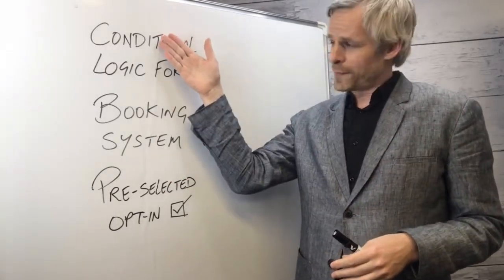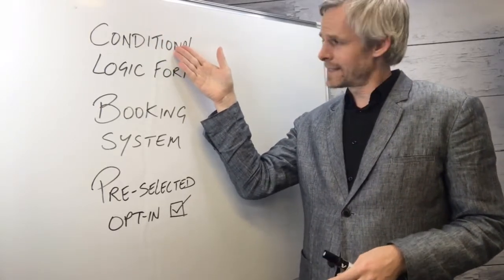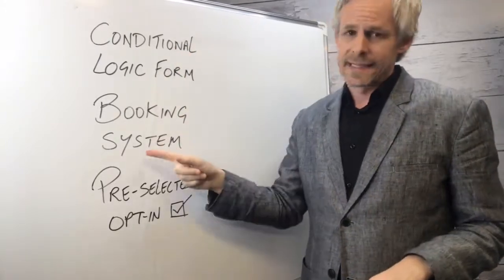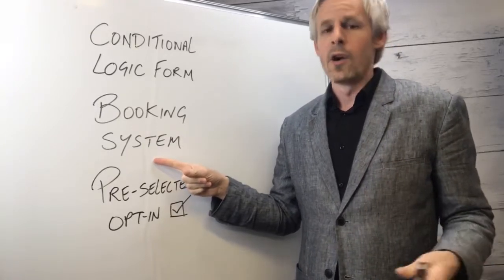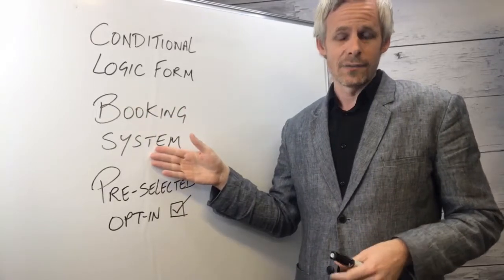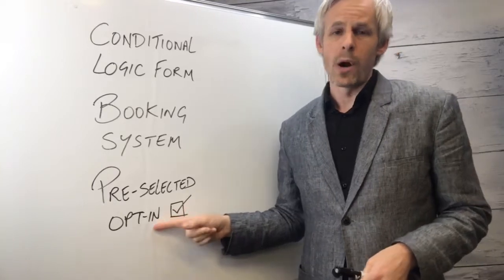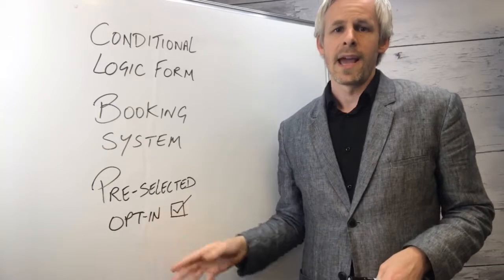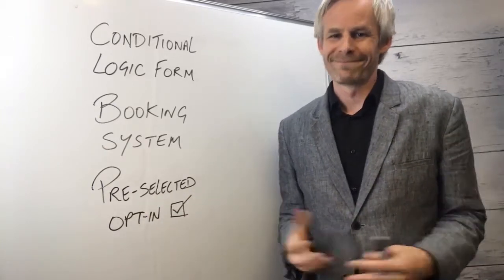Here's a quick recap on transforming your contact form. First, help your prospect build awareness around their needs with a simple 'rate your pain' type question. Second, request a date and time to call them back, or ideally have them book into your calendar for an initial needs analysis call. Finally, leverage your contact page enquiries with a pre-selected opt-in box so prospects can receive your future email tips and promotions.